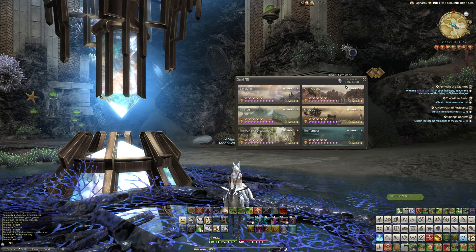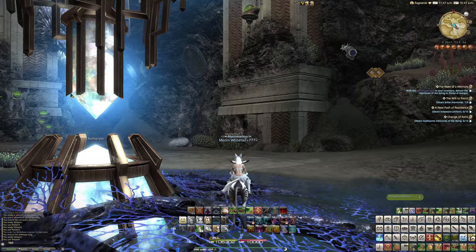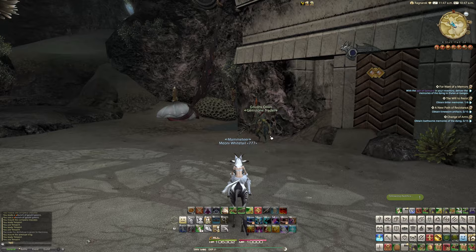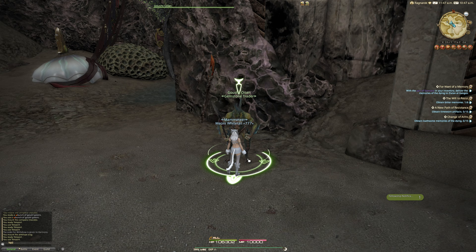As you can see we have 130, which is more than enough for today's video. So if you go over to the Tempest to the Ondo Cups, you'll find a gemstone trader marked on your map as a sack with a gem next to it. It is just over here by the name of Gush-Own, whatever that's supposed to mean.